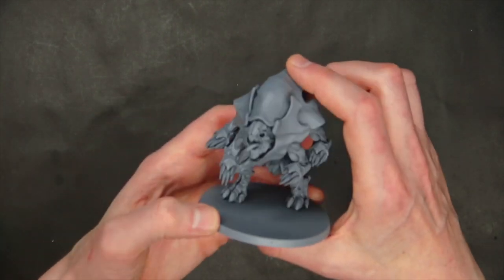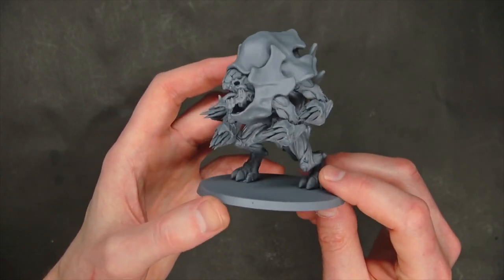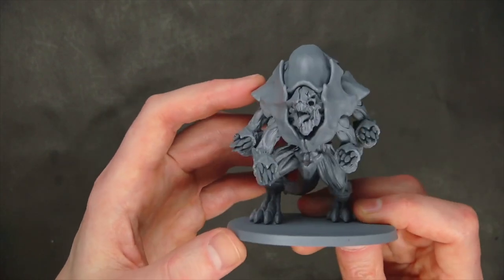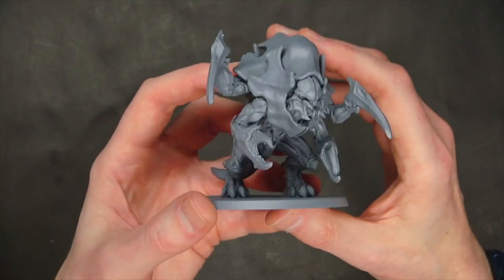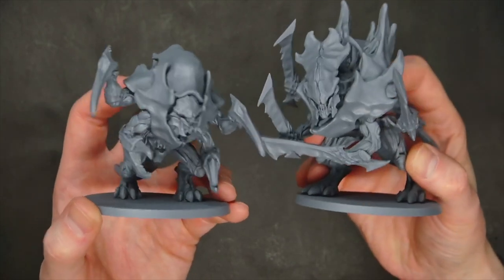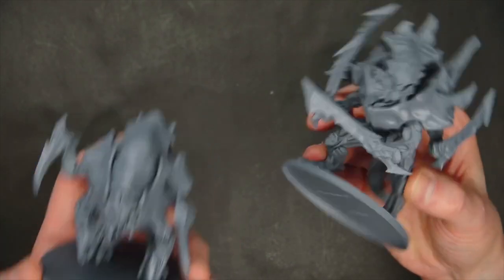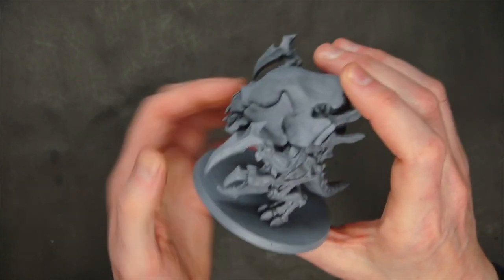They've also got some really good looking counts-as carnifexes. They just call them the brute bug — this one obviously has a blown-out eyeball, so you can get an idea who that might be, with some dakka arms. There are lots of options for these; we just wanted to show a couple of different things. And if you wanted the screamer killer version of it, this guy looks great next to the boss bug — it definitely sizes up pretty well to him. You can have claws, you can have the scythes, whatever you want — they've got different versions of pretty much everything.